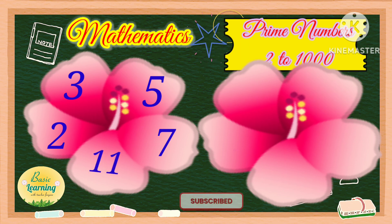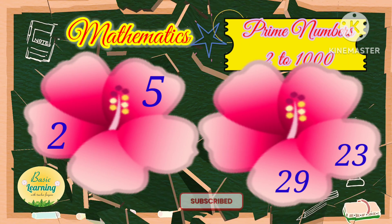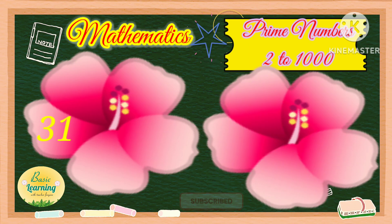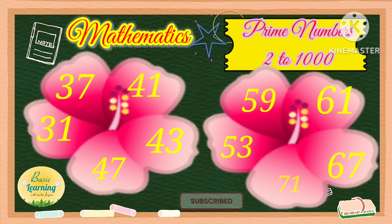11, 13, 17, 19, 23, and 29. 31, 37, 41, 43, 47, 53, 59, 61, 67, 71.